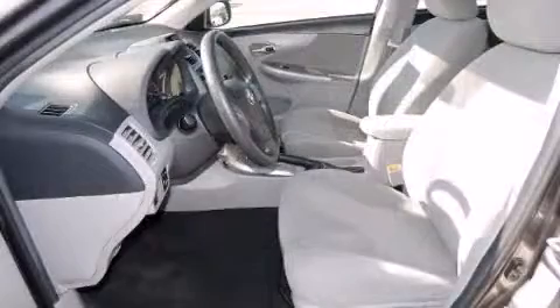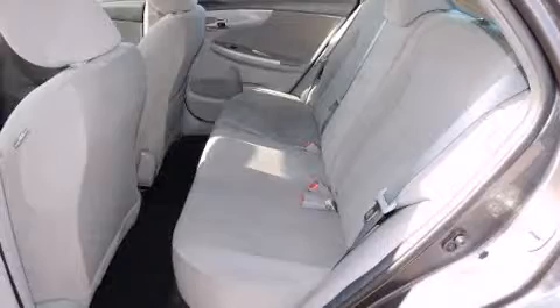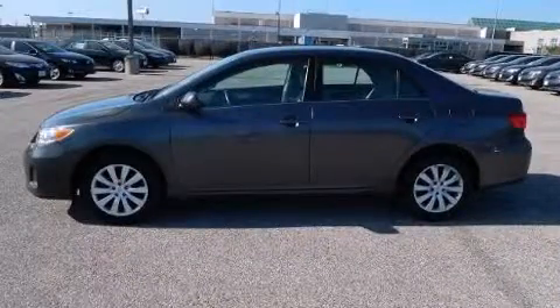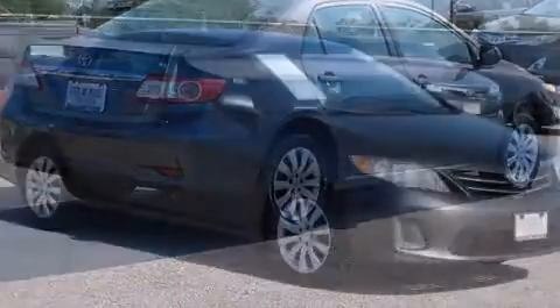Top features include air conditioning, one-touch window functionality, variably intermittent wipers, a trip computer, heated door mirrors, and a split-folding rear seat. Premium sound is delivered via six speakers, providing you and your passengers a sensational audio experience.